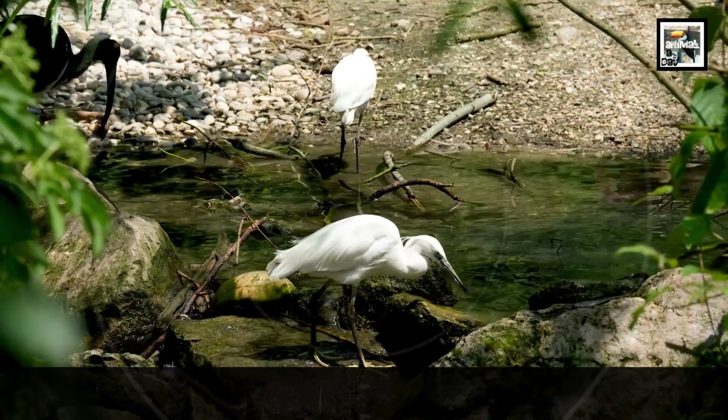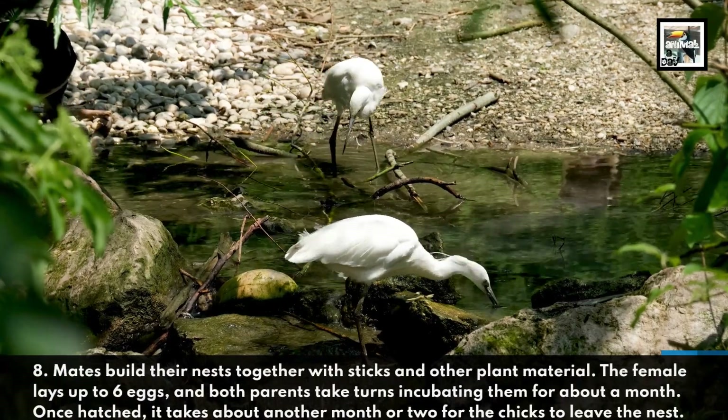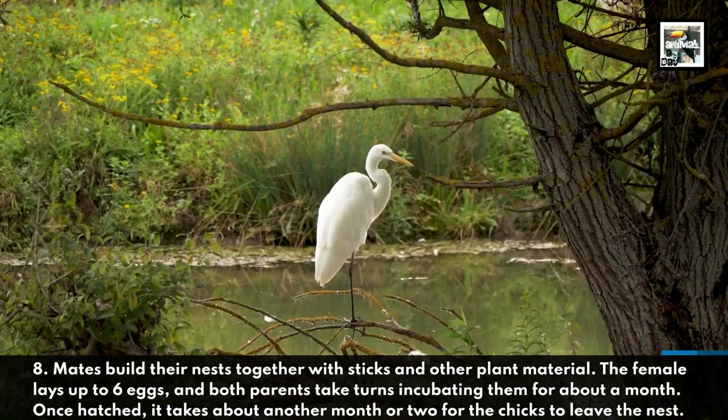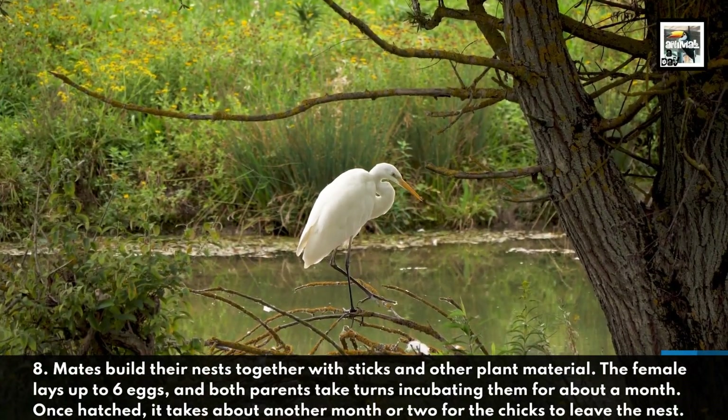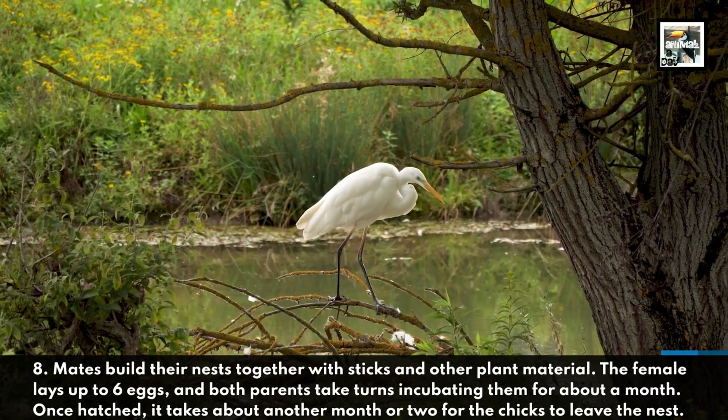8. Mates build their nests together with sticks and other plant material. The female lays up to 6 eggs, and both parents take turns incubating them for about a month. Once hatched, it takes about another month or two for the chicks to leave the nest.